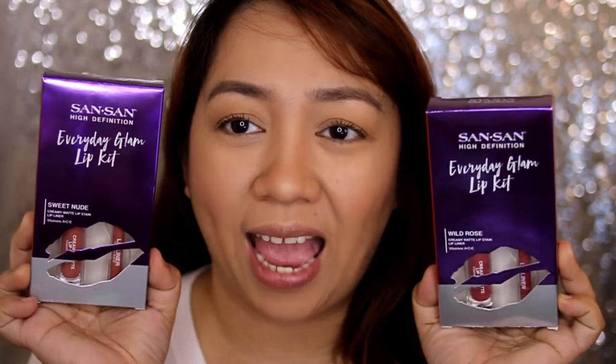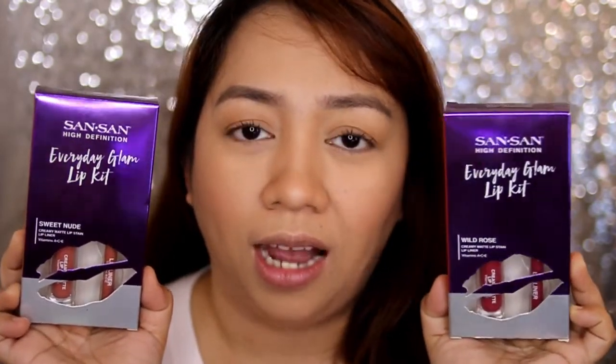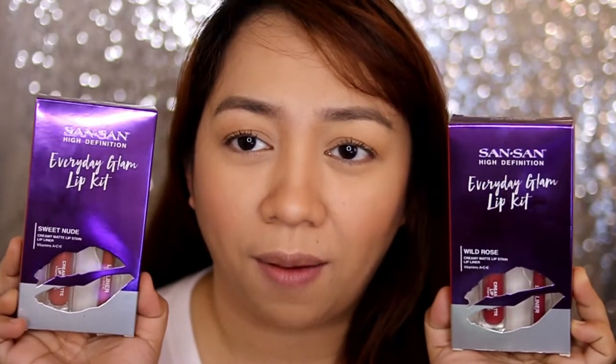Hi everyone! So as mentioned, we're going to do a review of these new Everyday Glam Lip Kits from Sansan. They have new lip products and they're starting to keep up with the market.